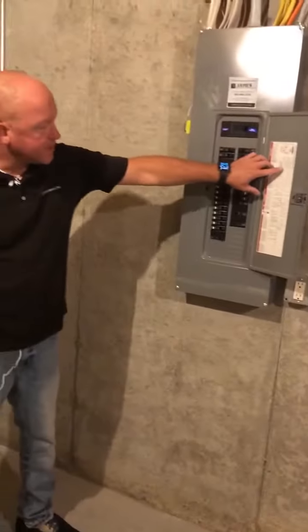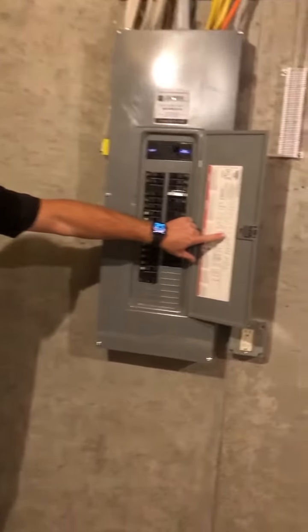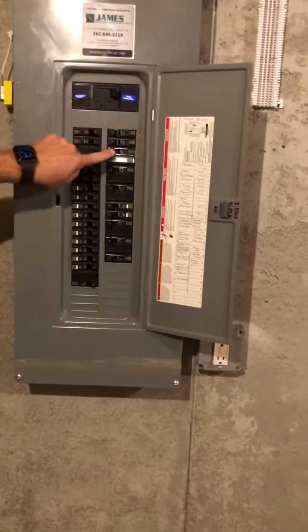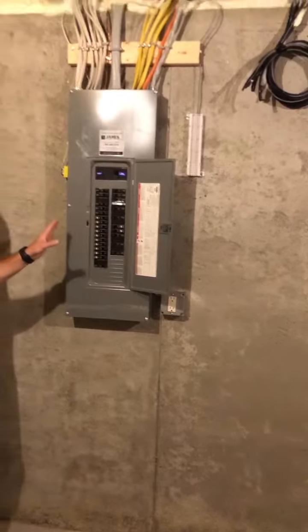When you open the service panel, all your breakers will be labeled — here it says AC. We just want to make sure that none of our breakers have tripped. Those are some of the most common causes of a service call.